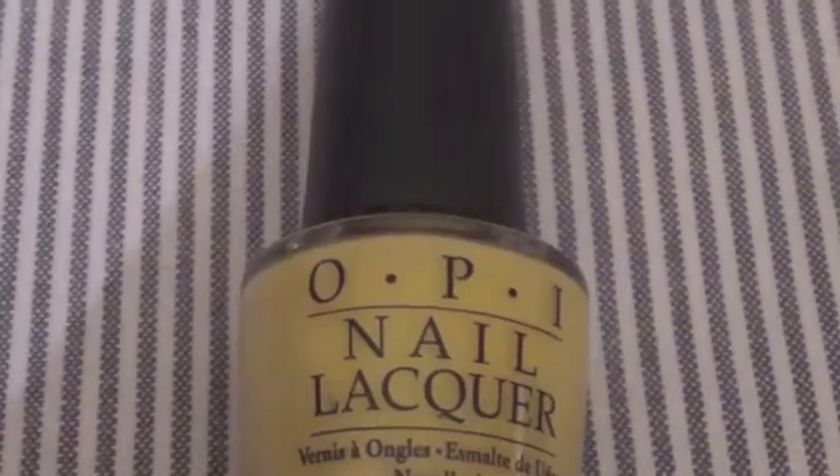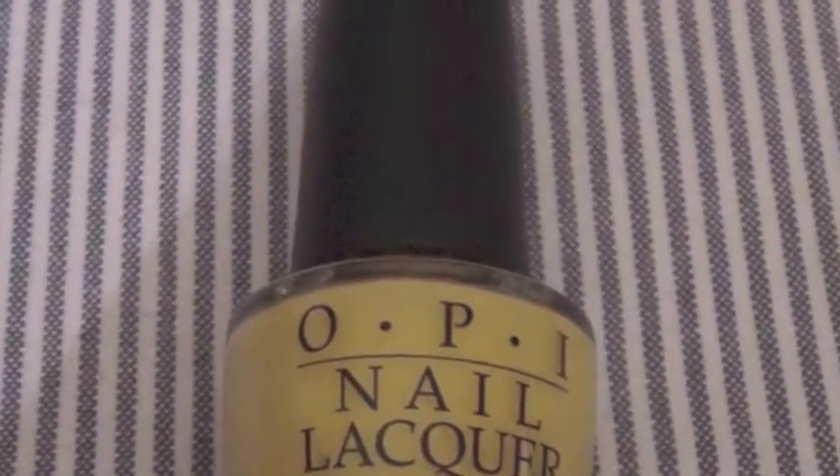You guys probably also saw this in my haul video — it's Fiercely Fiona from the Shrek collection. I think it's so cute. The only thing about this is it goes on sheer, so you have to do a lot of layers — I think I had to do three — but once you do it, it's so cute. I just love these gorgeous pops of color. I know it's almost fall and I can't really get away with this anymore, but I wear black all the time so this would just be like a statement.